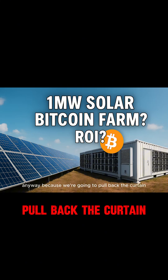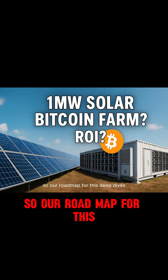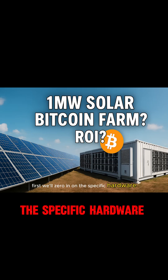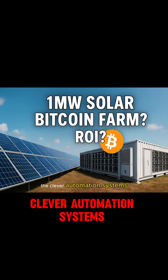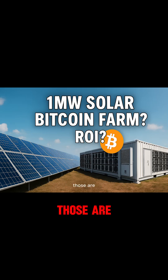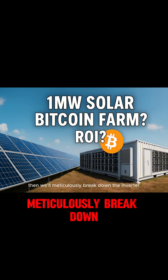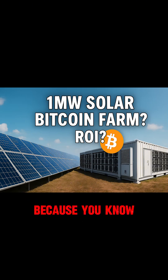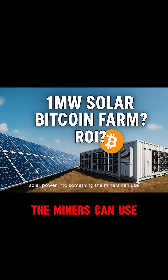We're going to pull back the curtain not just on the numbers but on the nitty-gritty of the tech. Our roadmap for this deep dive is pretty packed: first, we'll zero in on the specific hardware, components, and the clever automation systems that are absolutely essential for a true off-grid operation. Then we'll meticulously break down the inverter deployment strategy for a one megawatt DC system — because converting that raw solar power into something the miners can use is critical.